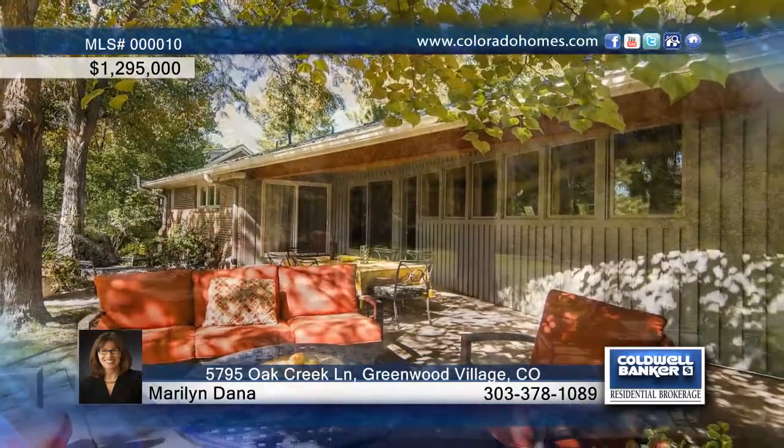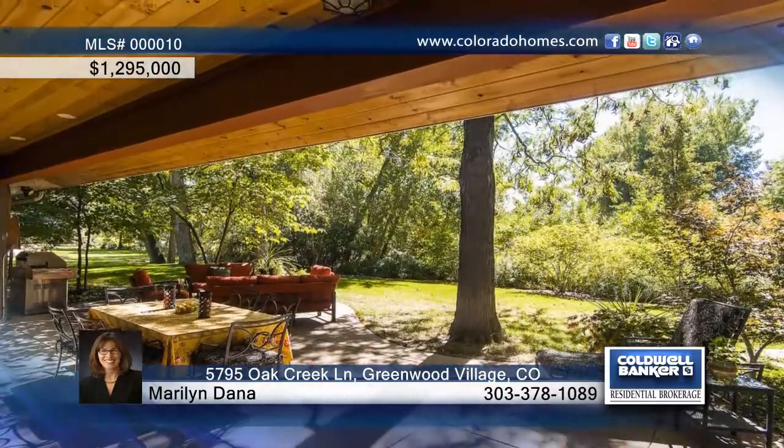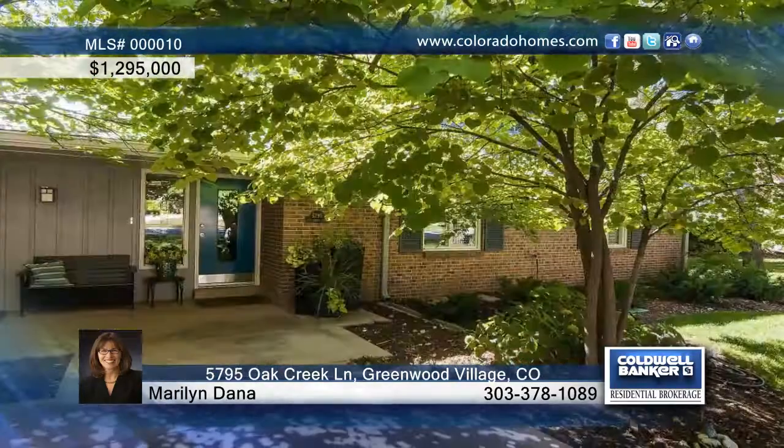All of this is in a charming Green Oaks with coveted swim team and wonderful neighborhood feel throughout. Call Maryland Dana before this one passes you by.